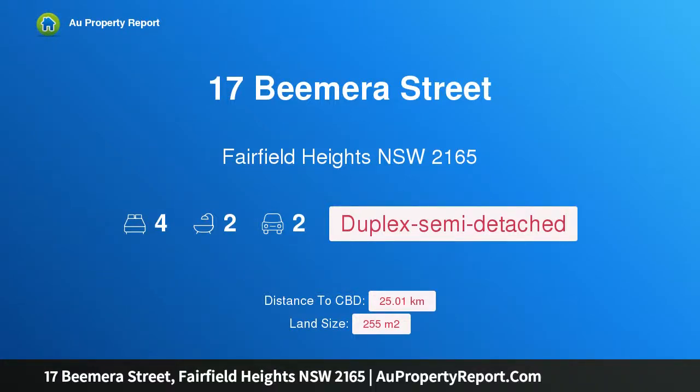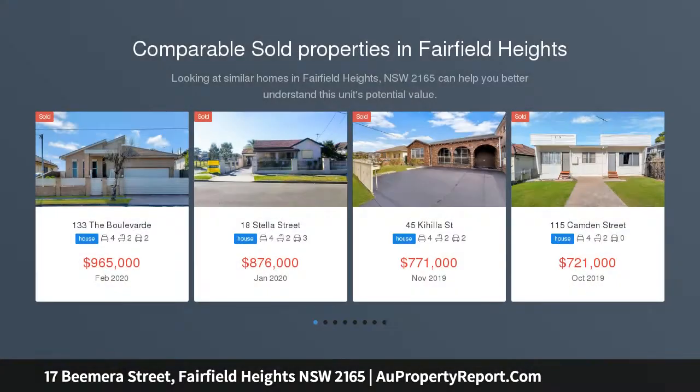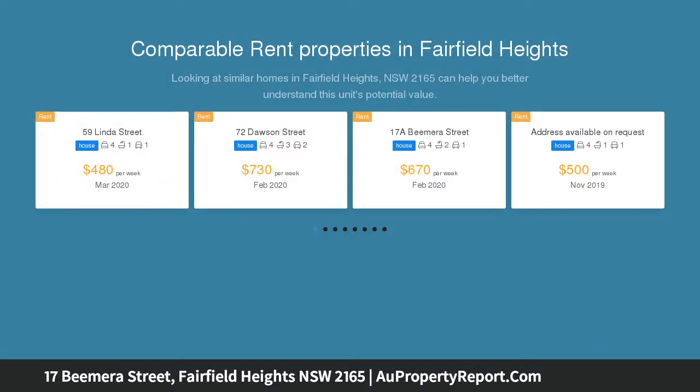Hi, I am glad to introduce property 17 Beemra Street, Fairfield Heights New South Wales 2165. An absolute stunner. A magnificent offering of rare quality and understated sophistication. This breathtaking residence is the perfect home for the discerning family that demands luxury, space and convenience in equal measure.